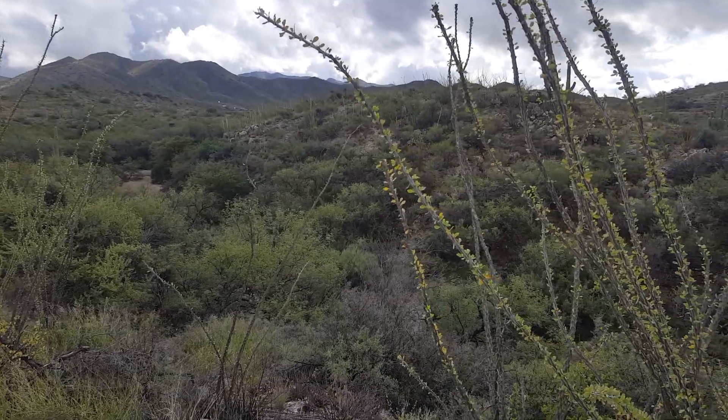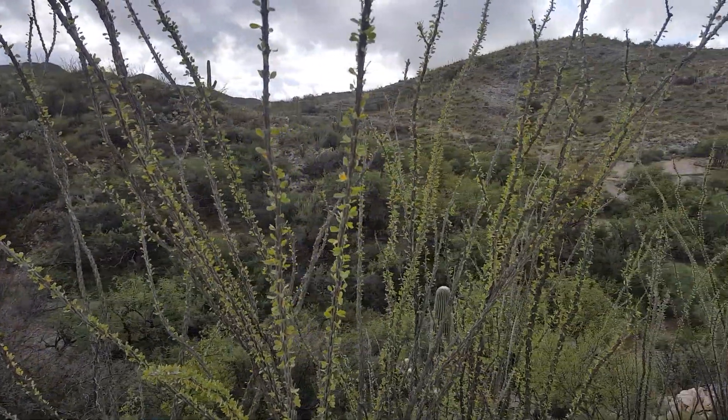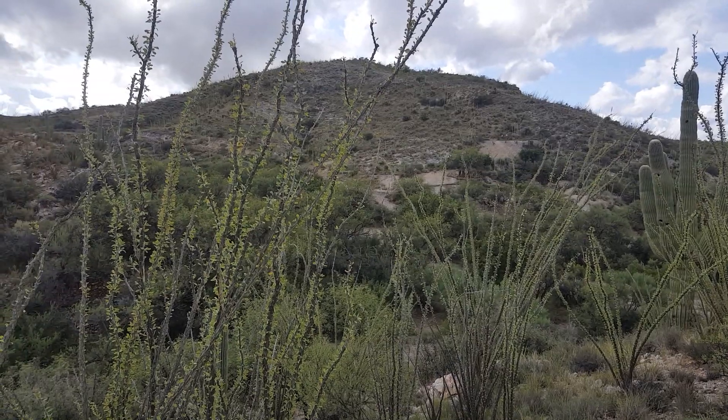This is all the area where we live, and coming down the road, this is towards the end of Caballo Loco Ranch. There's a couple of mining digs right there.